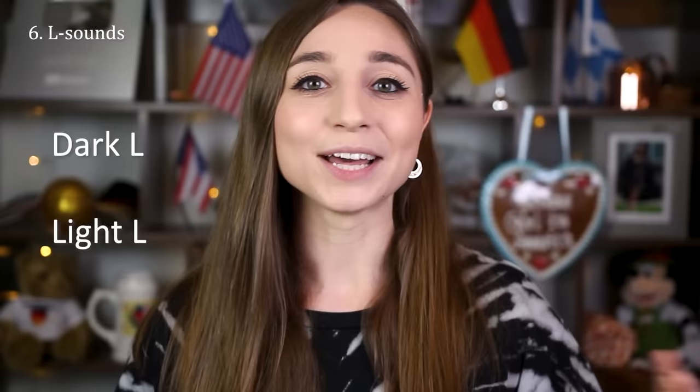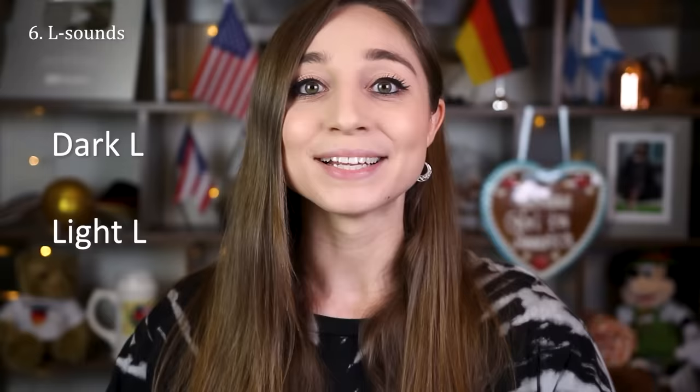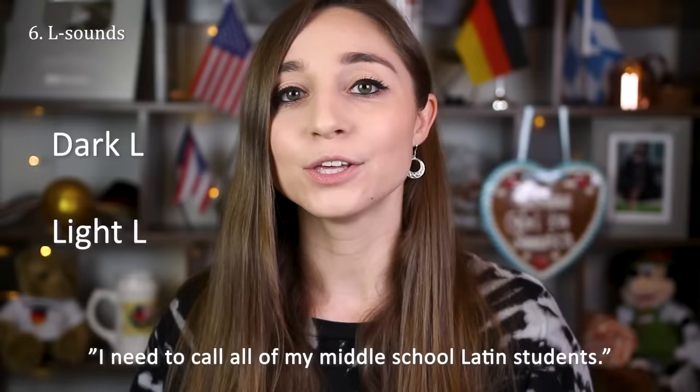My last major pronunciation tip to imitate a German accent is about the L sound. In English there are two different L sounds: a dark L that is pronounced more in the back of your throat, and a light L that is more pronounced with the tip of your tongue, as in 'telephone.' In German we don't have the dark L at all, so if you just replace all dark L sounds with a light L you'll sound a lot more German very quickly. So instead of 'I need to call all of my middle school Latin students' you'd say 'I need to call all of my middle school Latin students.'